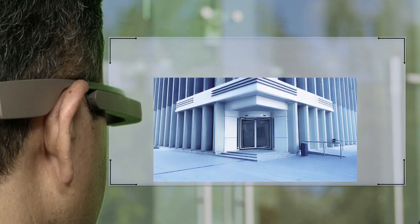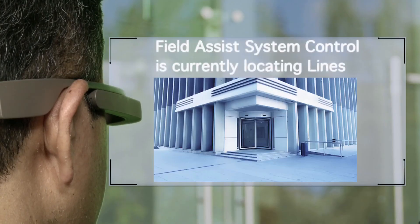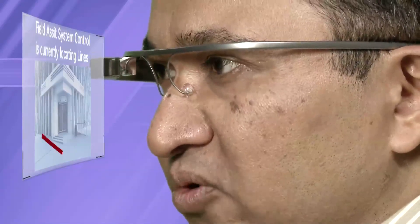OK Glass, locate lines. Field assist system control is currently locating lines. OK Glass, capture work information and reports.